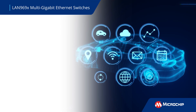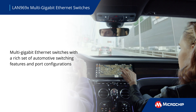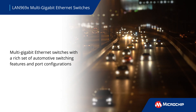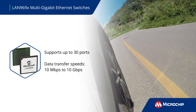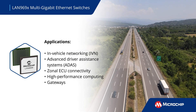Microchip's LAN 969X is a family of multi-gigabit ethernet switches with a rich set of automotive switching features and port configurations. It supports up to 30 ports and data transfer speeds ranging from 10 megabits per second to 10 gigabits per second for in-vehicle networking, or IVN, applications.